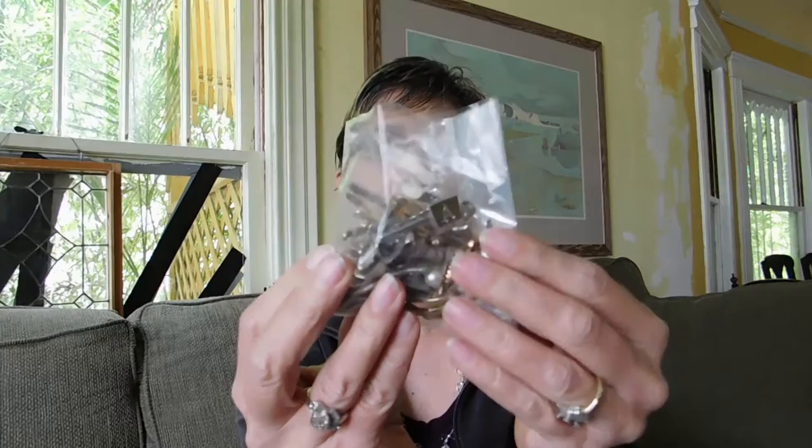They're all still in the baggies because the baggies have the prices on them and I haven't put them in inventory yet. I got this baggie full of tie clips, tie pins, and tie tacks. Some of them are broken, but some are really nice. Some of them are kind of like blanks — just plain. There's also what I think is a collar bar. There's some nice stuff in there and I paid $4 for that bag.